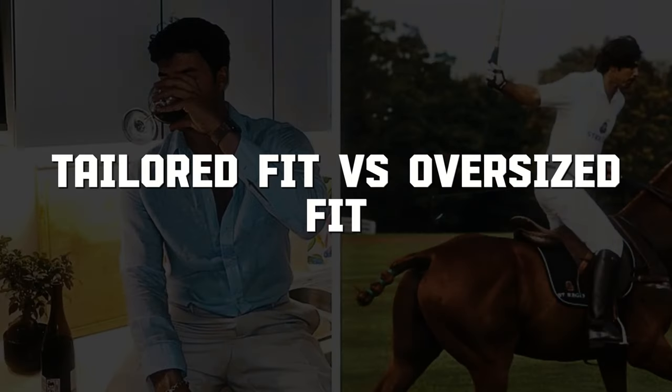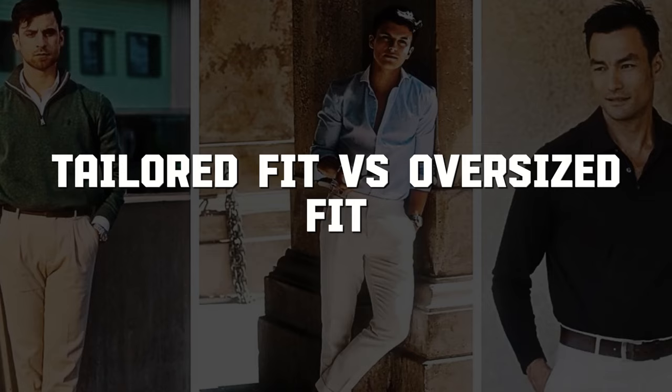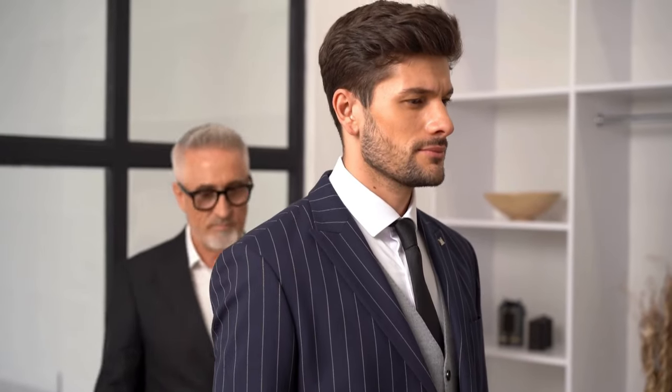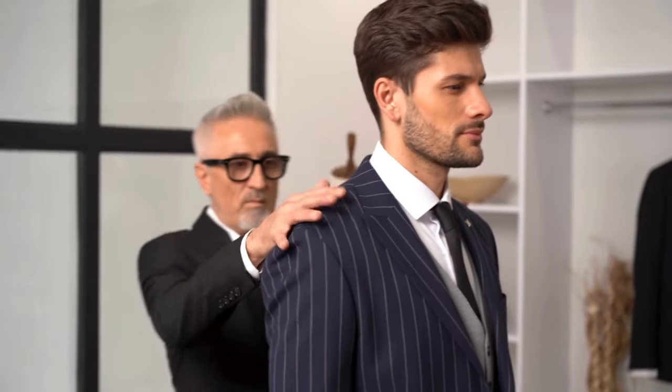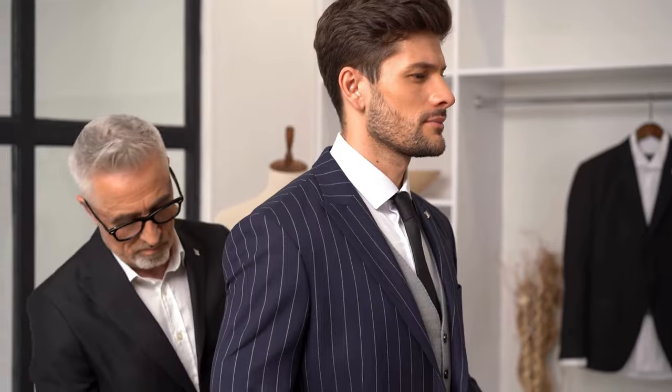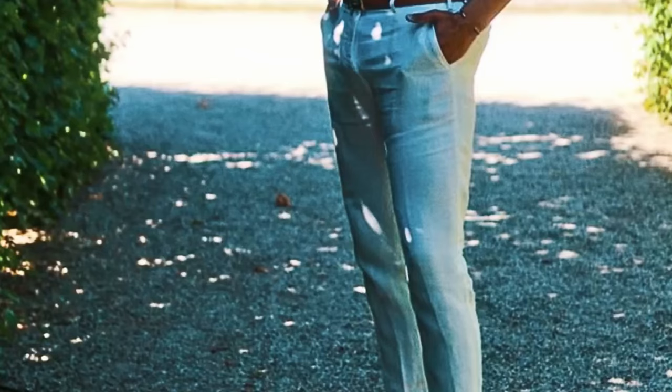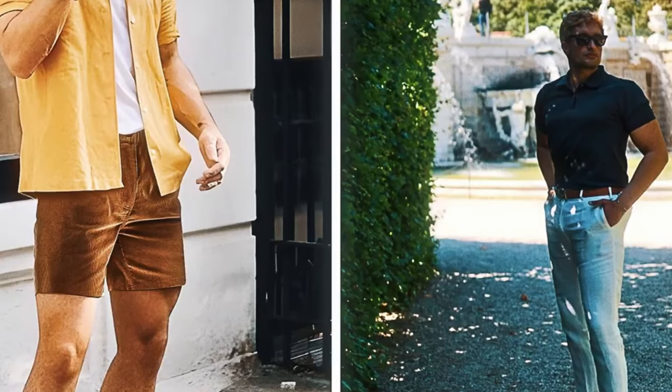Number 7: Tailored Fit vs. Oversized Fit. The wardrobe of old money is dominated by traditional tailored suits from Europe's finest tailors, maintaining a timeless sense of high-class fashion. The Rockefellers and Vanderbilts were famed for their exquisite taste, epitomizing old money elegance.